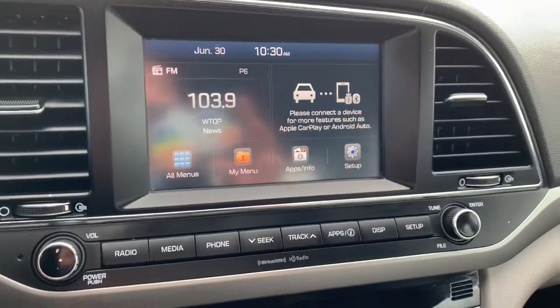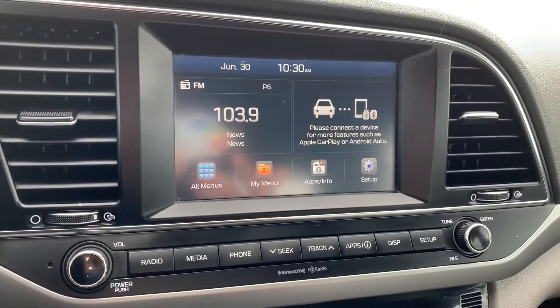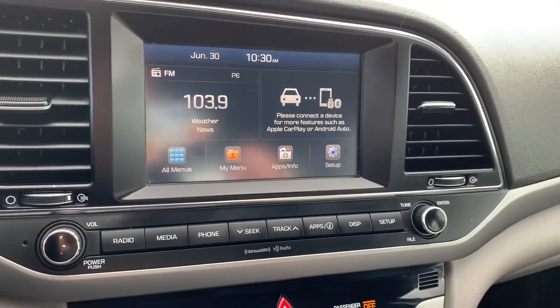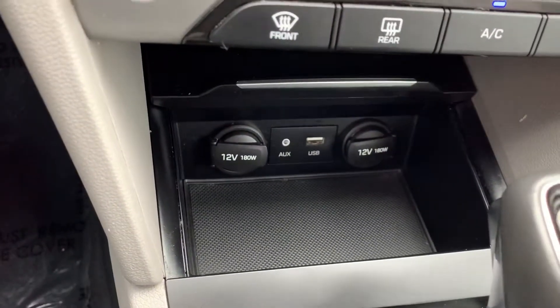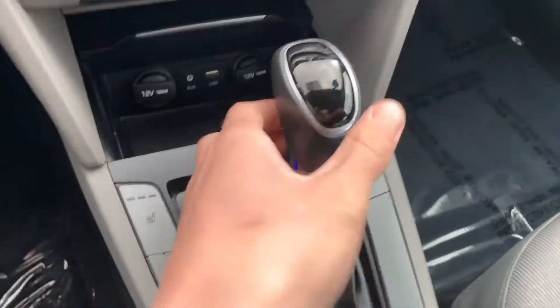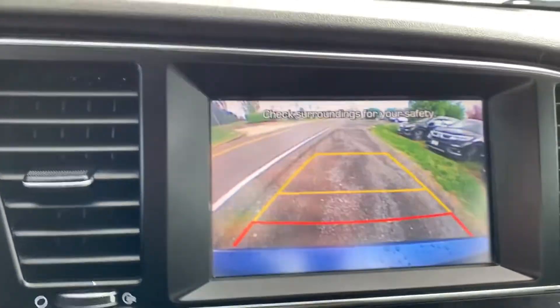The head unit has things like Apple CarPlay and Android Auto, which pretty much everybody has to have nowadays. You also have your auxiliary and USB down here. It's very nice because you also get heated seats and a backup camera.